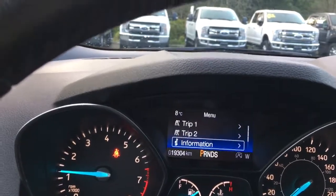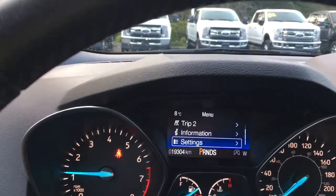Toggling through gives you Trip 1, Trip 2, information, and settings — and these all have sub-menus.